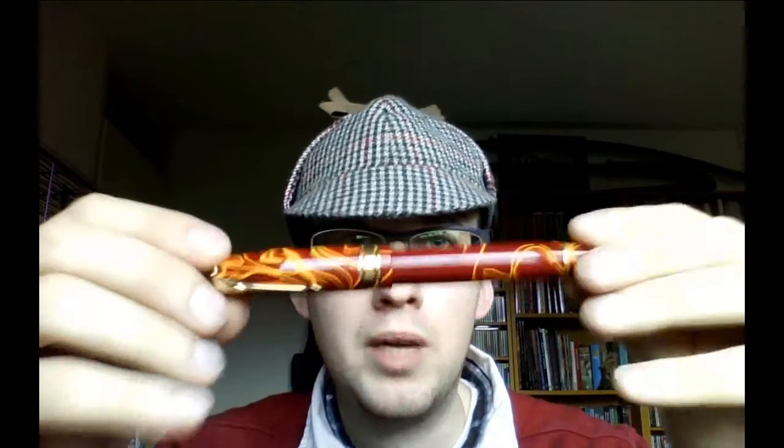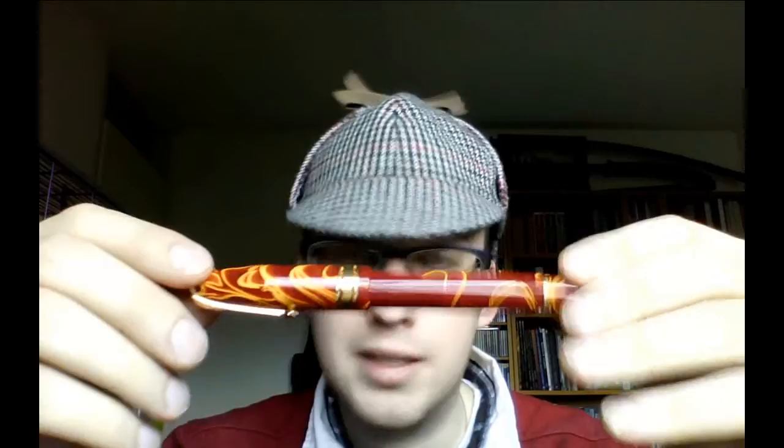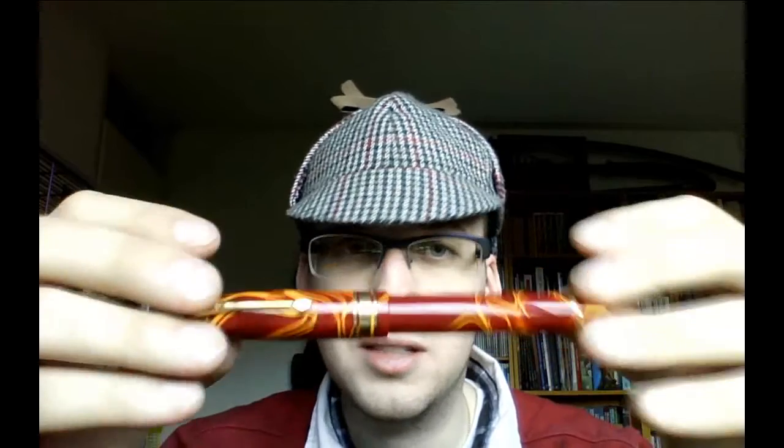Look at this. Hallelujah! Oh yeah. Here we have the Conway Stewart Model 100 — this is the yellow swirl. There are a lot of Model 100s, but this is the yellow swirl type. And I think it's absolutely awesome. Look at this detailing, look at this deco, look at this design. It's awesome.